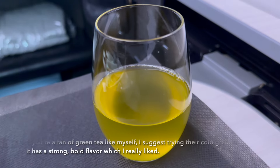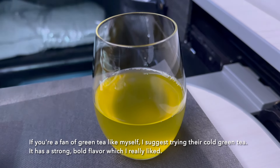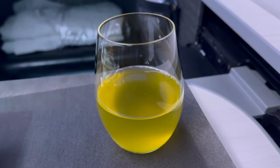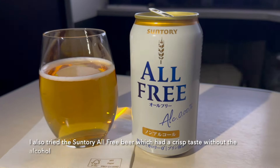If you're a fan of green tea like myself, I suggest trying their cold green tea. It has a strong, bold flavor which I really liked. I also tried the Suntory all-free beer which had a crisp taste without alcohol.